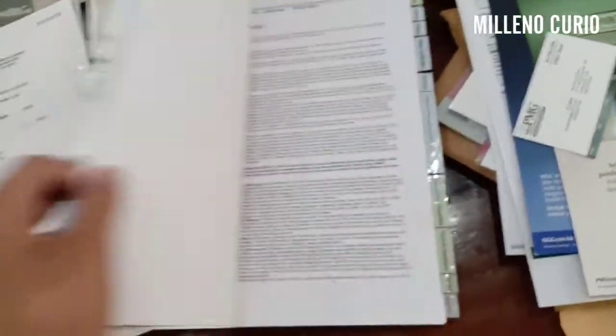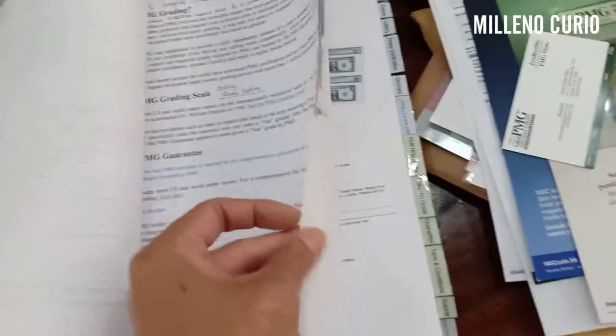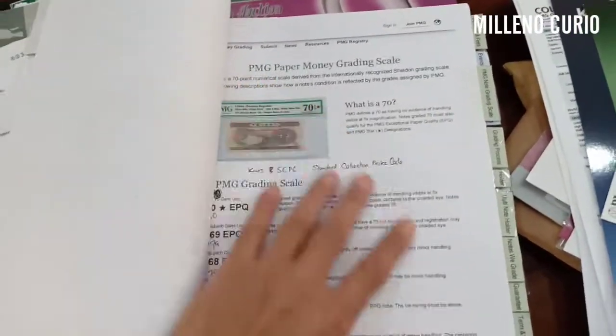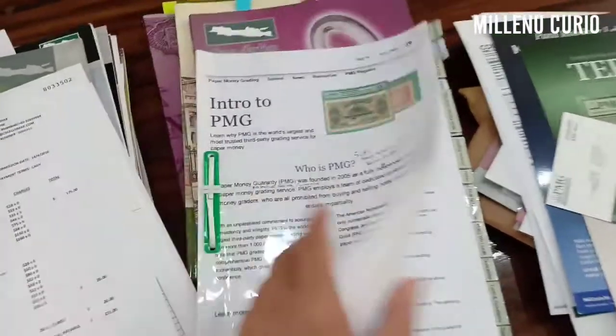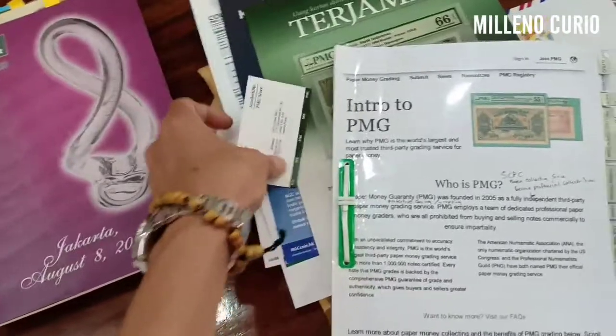After that, you can also do your own homework. I've printed mine because I like everything written down so I can look at them many times, and I don't like browsing from my mobile phone. Here you have the introduction to PMG — you can read it on the internet. How do you PMG? First, you get the agent, the guaranteed agent, or whoever.